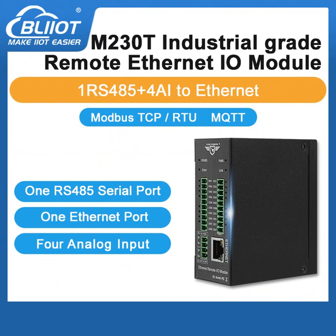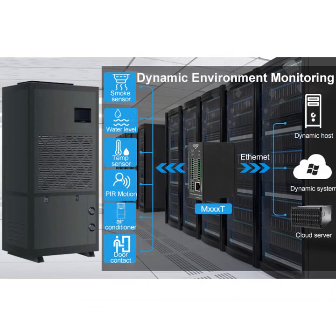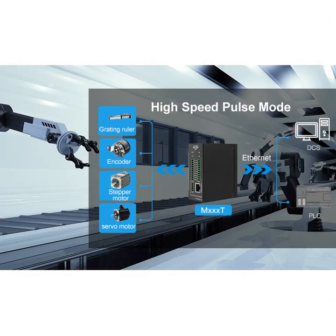It has one Ethernet port, one RS485 serial port, and four analog inputs. It is widely used in the fields of IoT data acquisition and industrial automation.